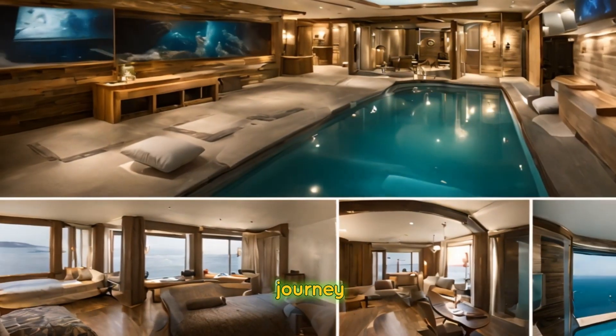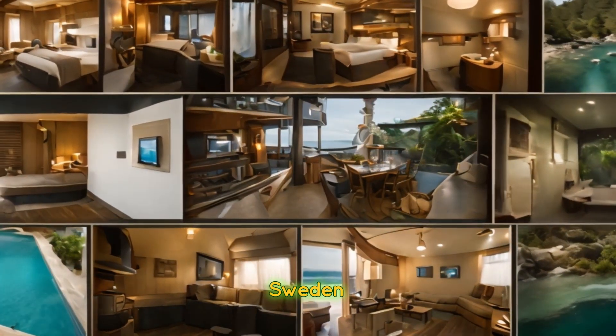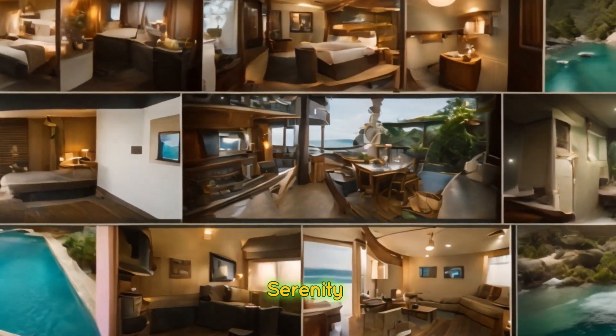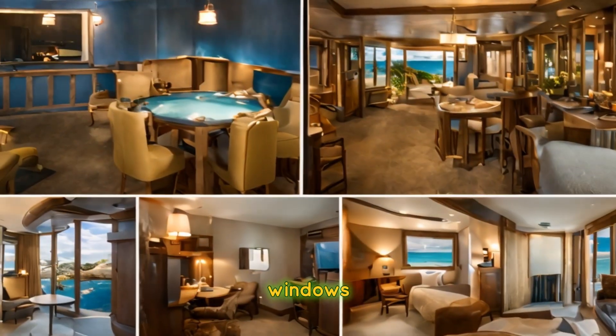Conclude our journey at the Utter Inn, a submerged hotel room floating on Lake Malaren in Sweden. Experience the serenity of sleeping underwater while observing the lake's tranquil surroundings through panoramic windows.